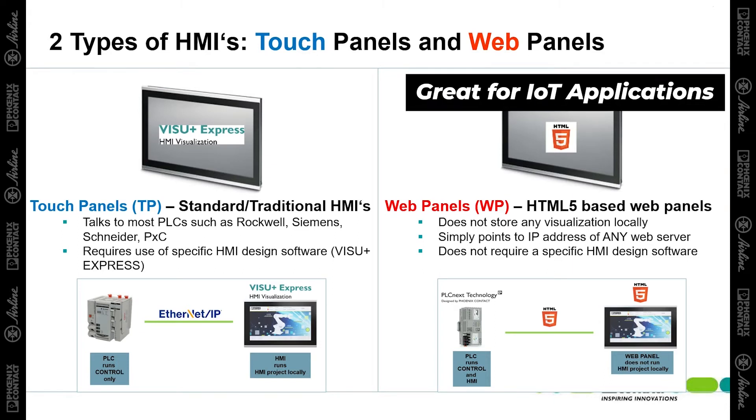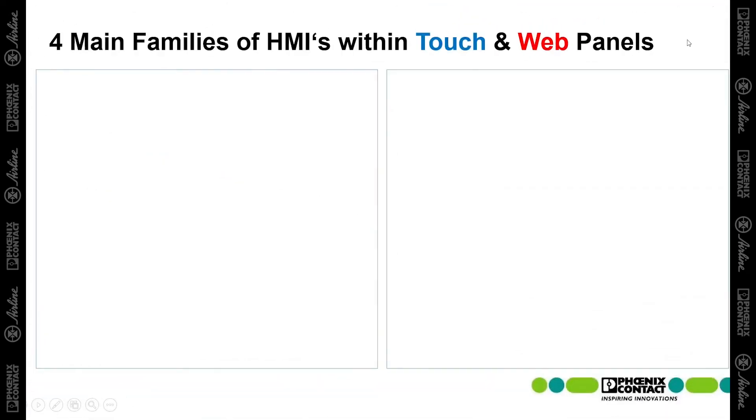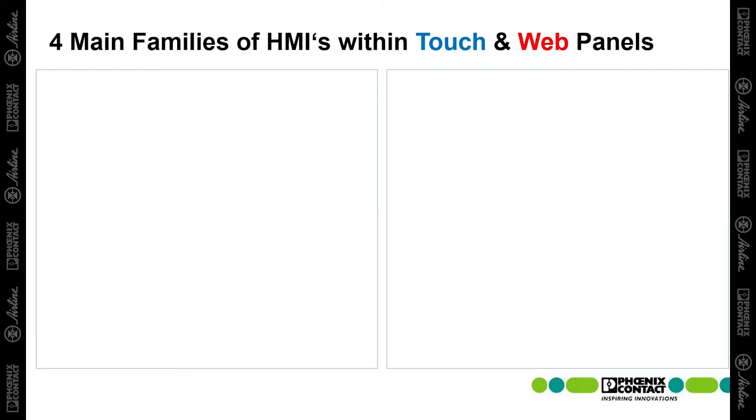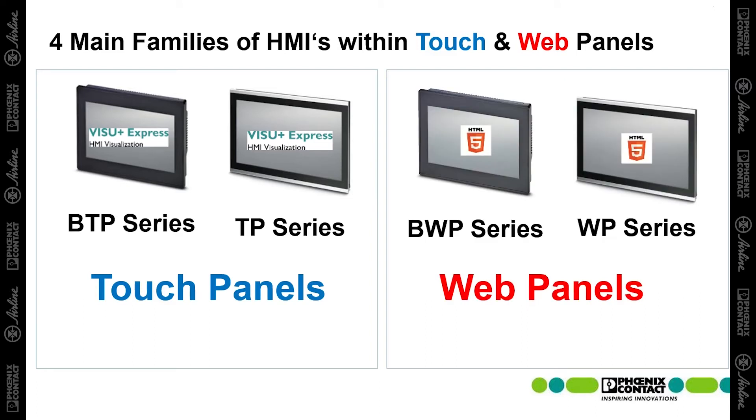This is especially great for IoT applications where users would like to view the HMI screens remotely, so they can see what's going on with the machine without being next to it. Inside the two types of HMIs from Phoenix Contact, they have four main families. In the touch panels, it's the BTP and the TP series, and in the web panels, it's the BWP and the WP series.